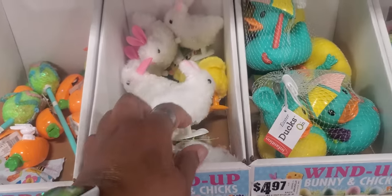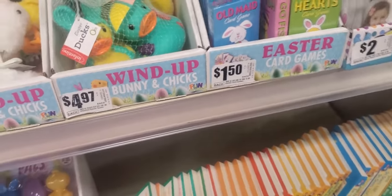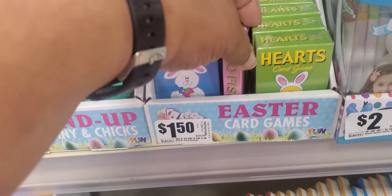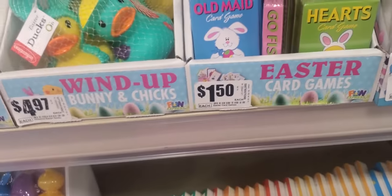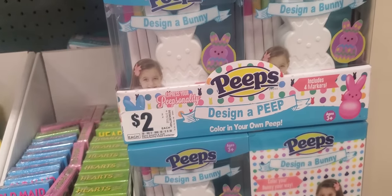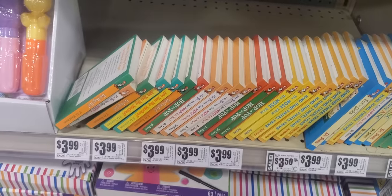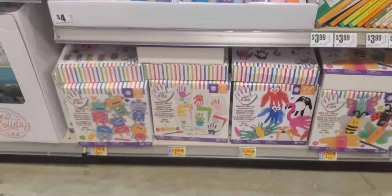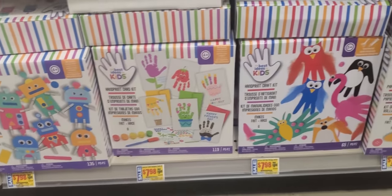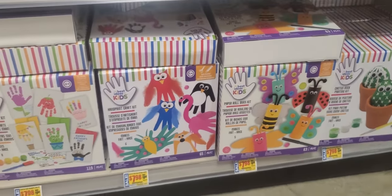The hopping rabbit and chicks. The little duckies — $4.97. Old Maid — oh my gosh, that's an old game. Goldfish hearts, $1.50. Design-a-Peep, color your own peep, $2. All kind of books. Activity sets — sorry if I went fast. Those are on sale, $7.98.